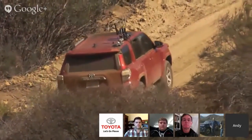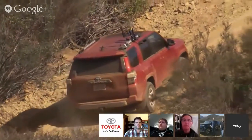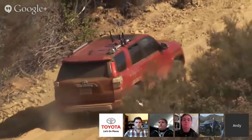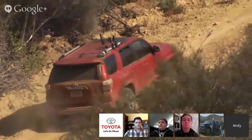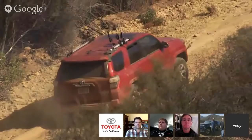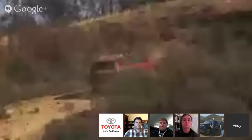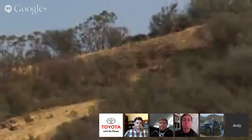Working for 4Runner Marketing for the past few years, the number one technology feature that 4Runner owners love the most is crawl control — the ability to take them to places they never would have dreamed of. So they're not intimidated taking some really tough trails. That, in combination with the Multi-Terrain Select and electronically controlled rear diff lock, the 4Runner can basically go anywhere your imagination would want you to go.